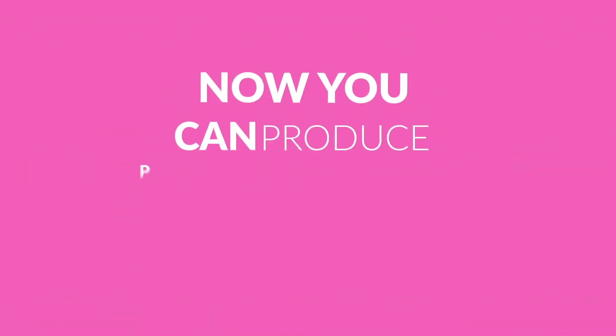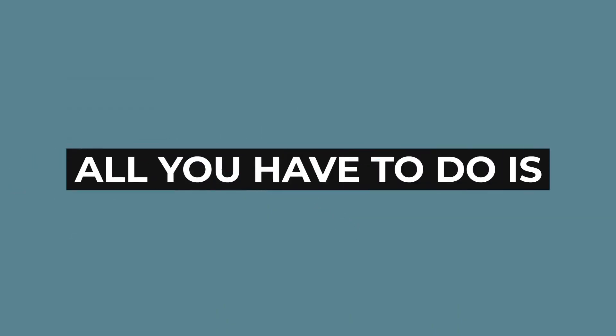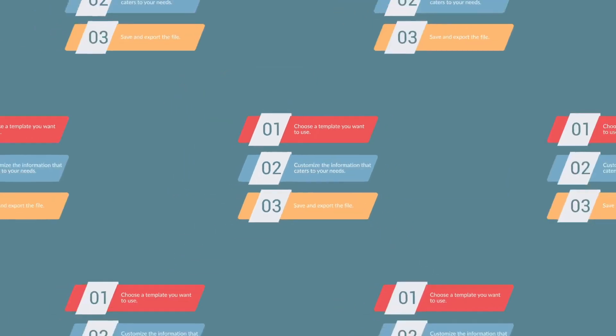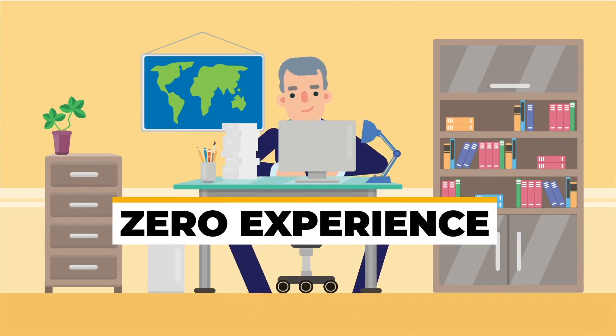Now you can produce pro-level graphic designs without any prior experience. All you have to do is choose a template you want to use, customize the information that caters to your needs, save and export the file. In just three simple steps, anyone can create even with zero experience.